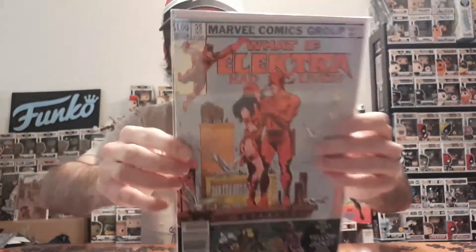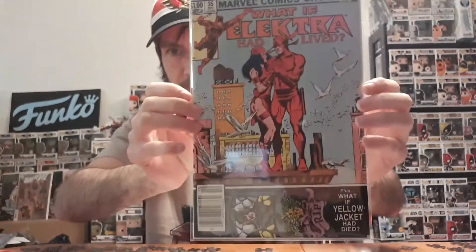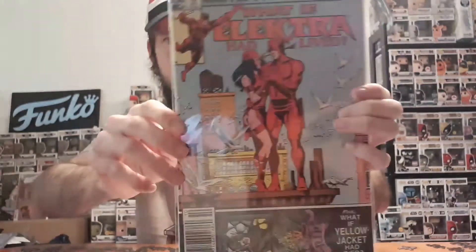This is like my number one want from this package. Next one we got is What If issue number 35: 'What If Elektra Had Lived?' — from when she died in issue 184, basically what would have happened if Bullseye didn't kill her. Love that cover, Elektra looks awesome. It's apparently not in the greatest shape so it's just going to be a reader copy. There's also a bonus story about Yellow Jacket.